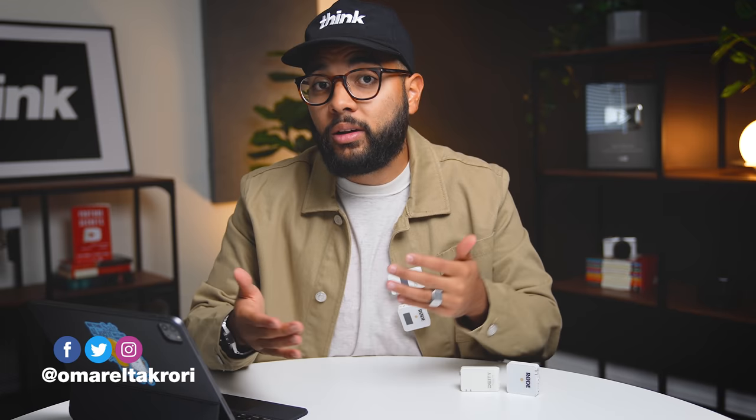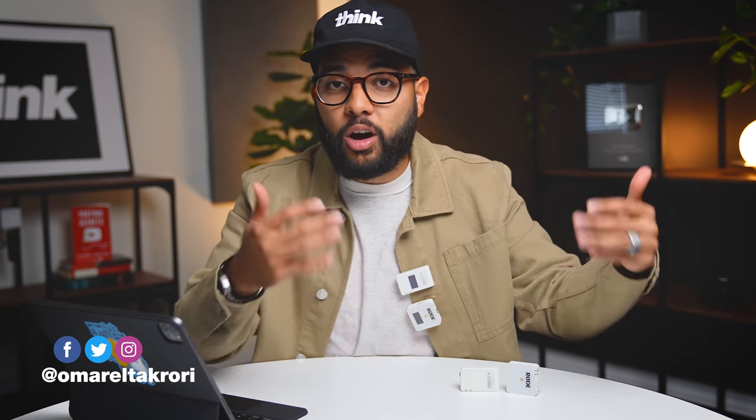Hey, what's up? It's Omar and Cory with Think Media, and this channel is all about the best tips and tools to help grow your influence using online video. We talk about the best gear to do so, whether it's audio, visual, or lighting, as well as strategy to help grow your YouTube influence. So if you're interested, make sure to hit that subscribe button. But let's jump right into some tests.